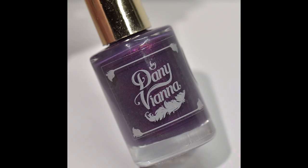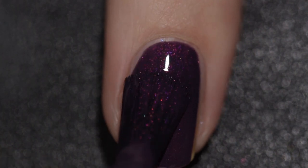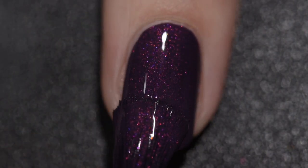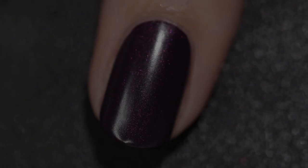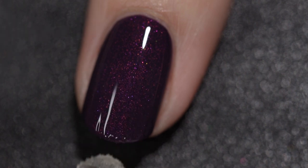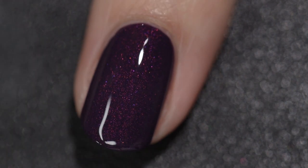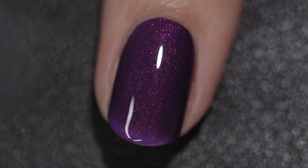Butterfly Effect will sell for $13, comes in an 11 milliliter bottle, and there will be 300 bottles available. This was inspired by a purple butterfly pitcher. It is a thermal polish that goes from purple to black — purple when you're warm and black when you're cold — and it is filled with pink aurora shimmer. This polish had an absolutely fantastic formula. It went on so smoothly and so evenly, it was nice and opaque, and I only needed two coats for full opacity. The thermal effect is absolutely wonderful.